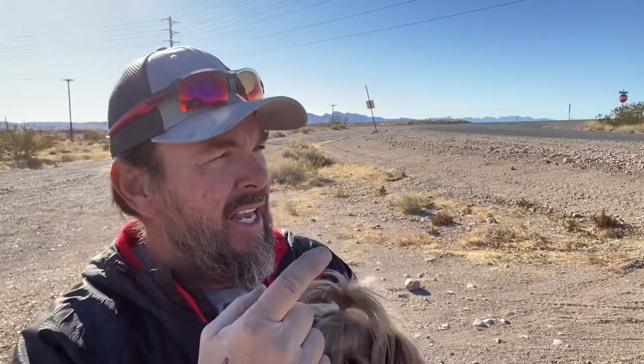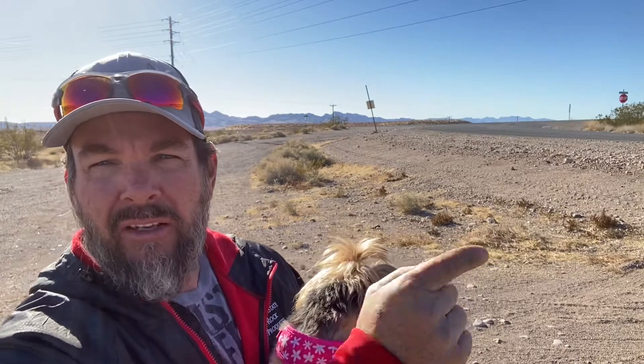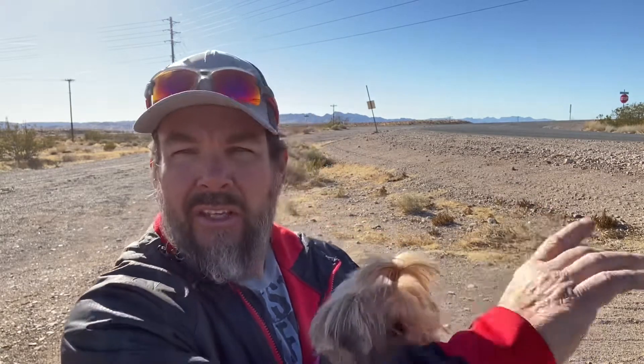We are in Southern Nevada, off I-15, off Exit 90, which is the Glendale-Moapa exit. We're on Highway 168, which is right behind me. We've gone to the west, only a few miles from the exit off I-15, and this is Meadow Valley Road right here. We're going to follow Meadow Valley Road to the north. The reason being, it follows the train tracks — there's train tracks right over here.